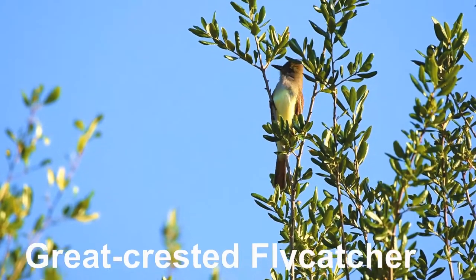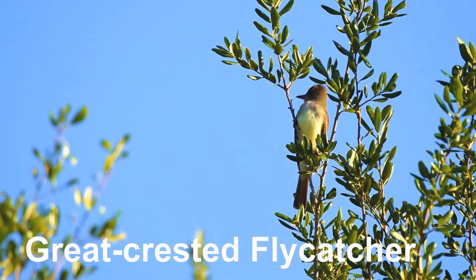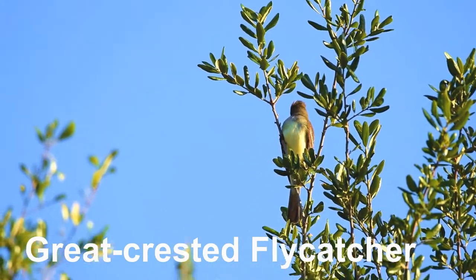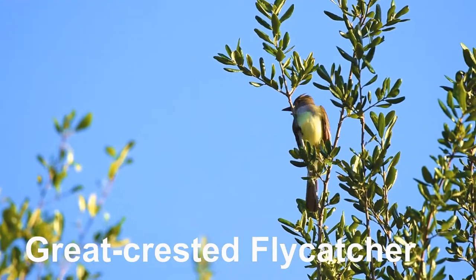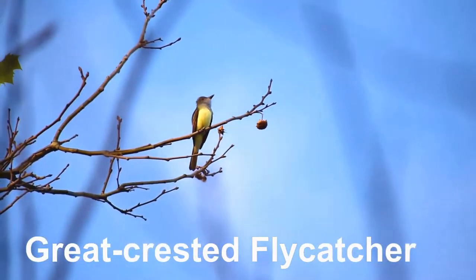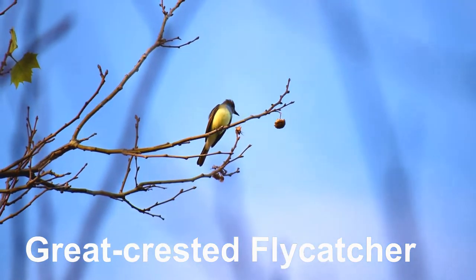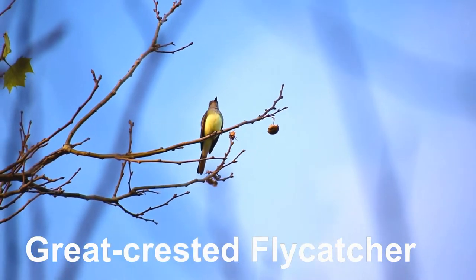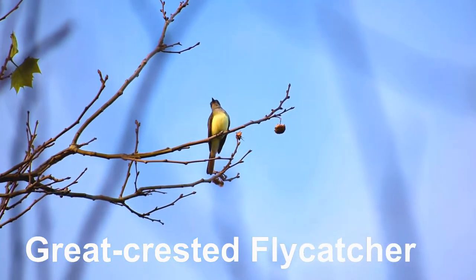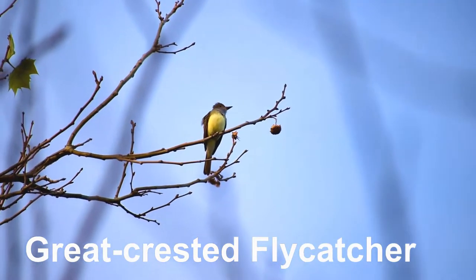This is a great crested flycatcher. It is a large insect-eating bird of the tyrant flycatcher family. It is a sit-and-wait predator. Despite the flycatcher in the bird's name, flies along with spiders make up only a small percentage of its diet. It prefers prey such as butterflies, moths, beetles, grasshoppers, crickets, bees and wasps, and sometimes even small fruits and berries.